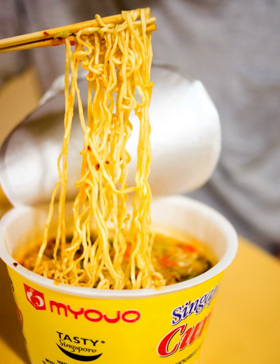Momofuku Ando, the founder of Nissin Foods, developed packaged ramen noodle soup in 1958.